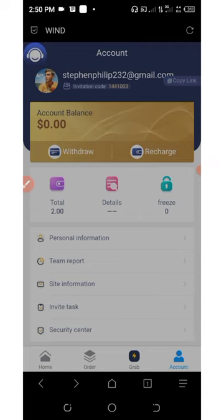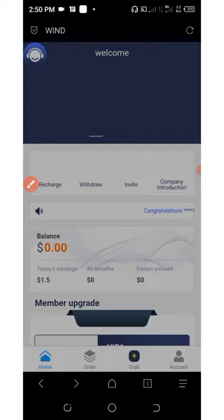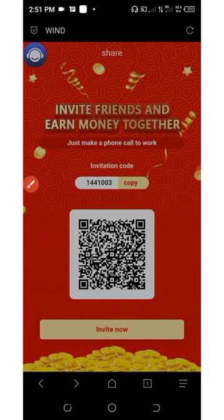There are other ways to earn from this platform, and that's by inviting your friends. To get your own personal referral link, click on the homepage button below the screen, then click on invite. You'll see your own personal referral link and code, which you can use to invite your friends.